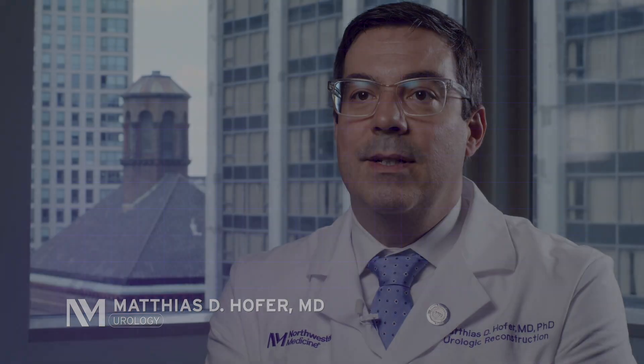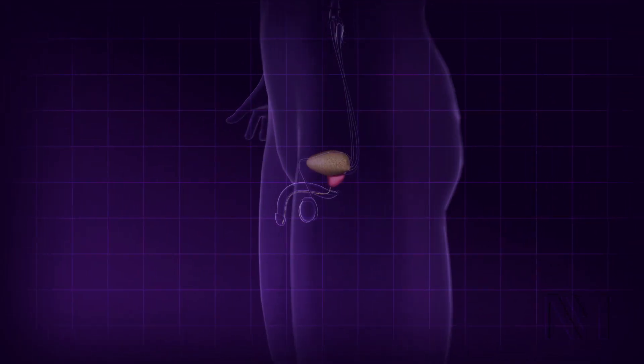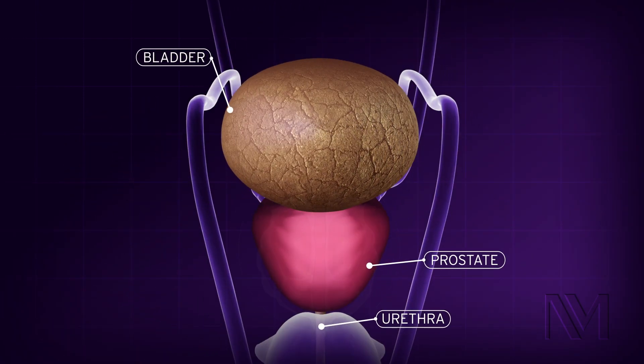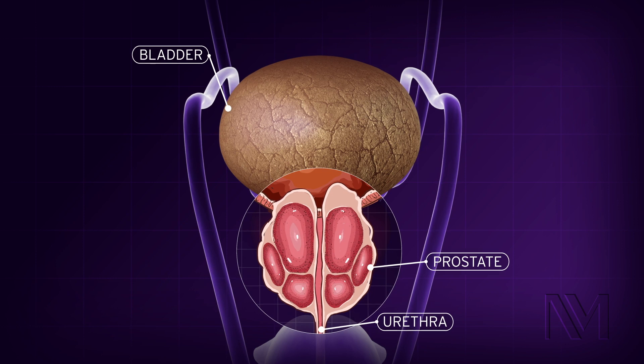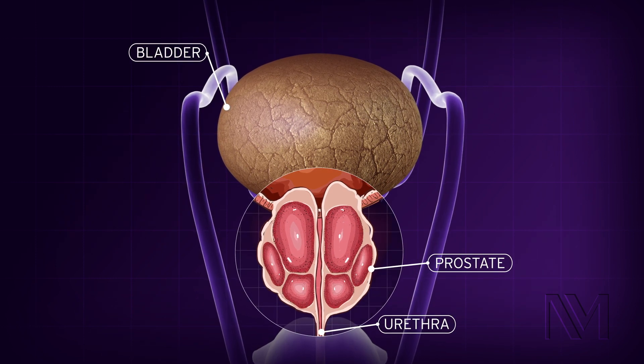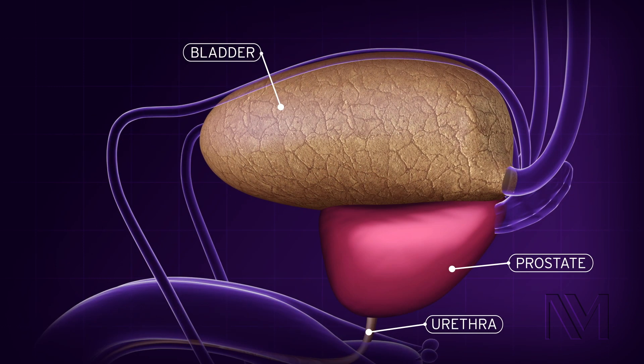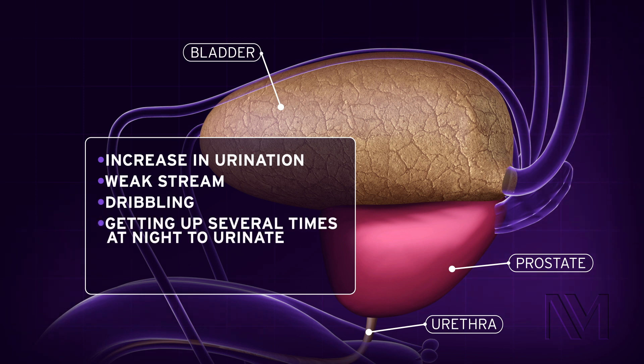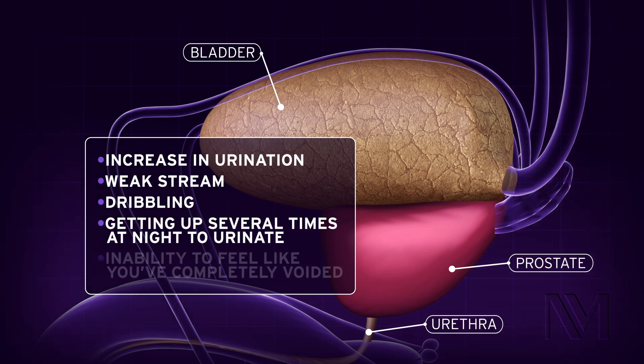BPH stands for benign prostatic hyperplasia. As men age, the prostate gets larger, and not only does it compress and block the urethra, but it also compresses the bladder. When these two things happen, it can result in difficulty urinating, which can subsequently result in increased urination, weak stream, dribbling, and getting up several times during the night to urinate, and an inability to feel like you've completely voided.